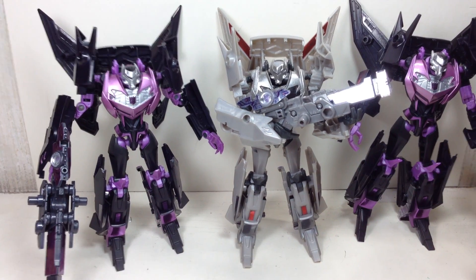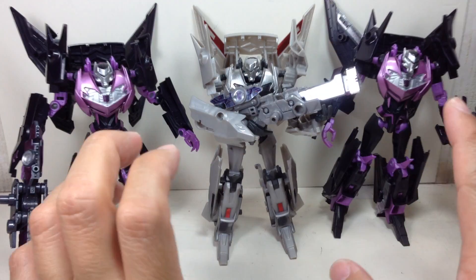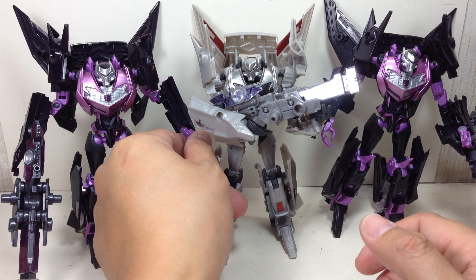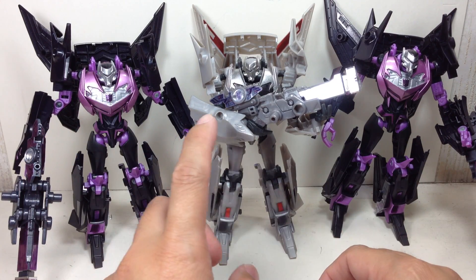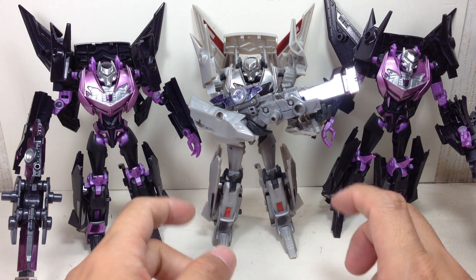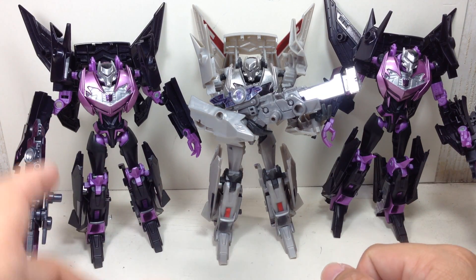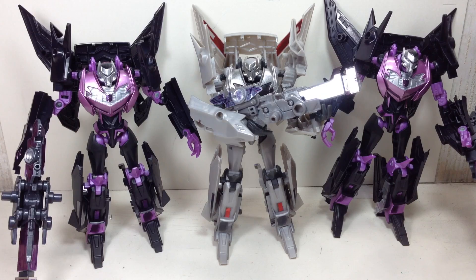I don't know why, because they share the same mold — basically the exact same Jet Vehicon mold, the exact same Minicon. The differences are only the color of the plastic used and the color of the stickers, but it's exactly the same sticker sheet, just different colors. Same Minicon, just different colors.